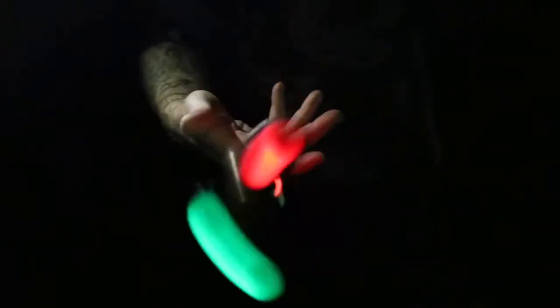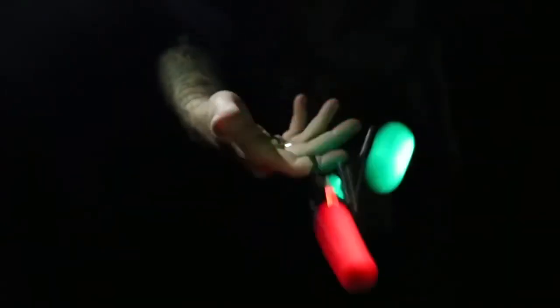If you want to buy this awesome fidgeting gadget, you can get it for around $14 using the link in the description.